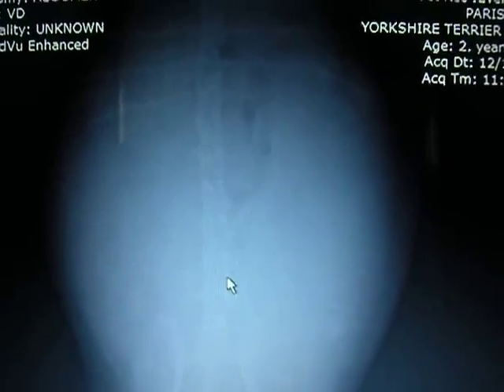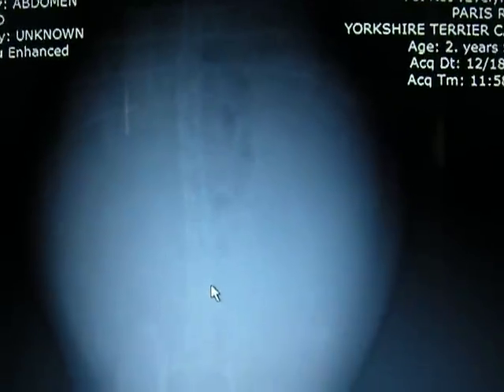Now this is an x-ray, not an ultrasound, so you're going to be looking for bone shapes. It's on my laptop screen, so it's a little bit reflective, but I'll do my best to point them out.